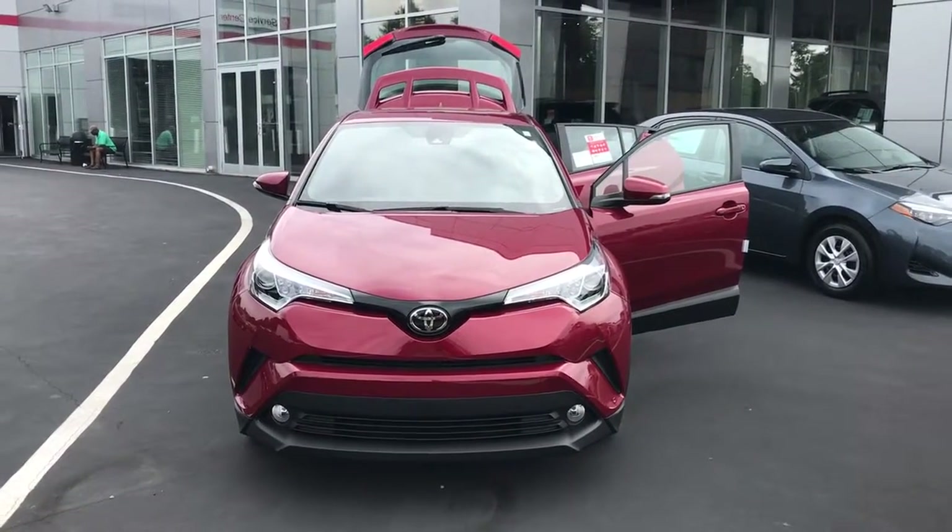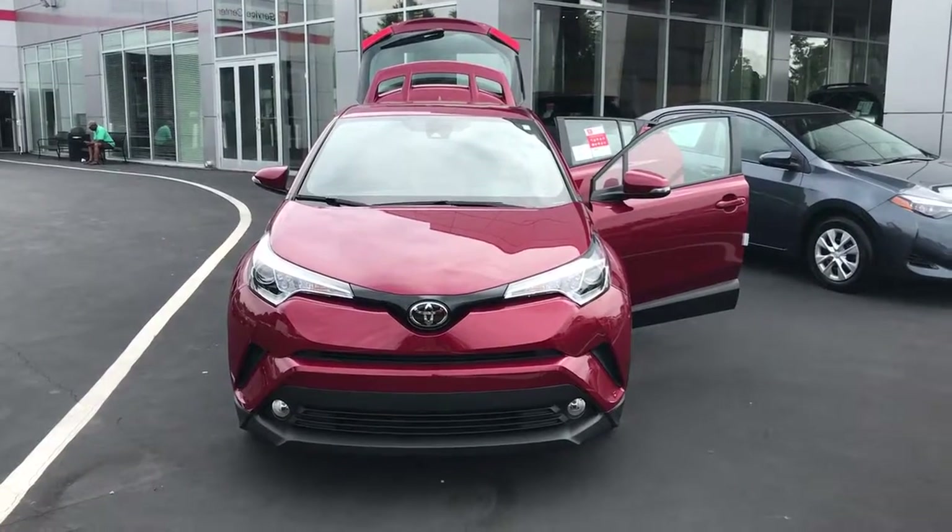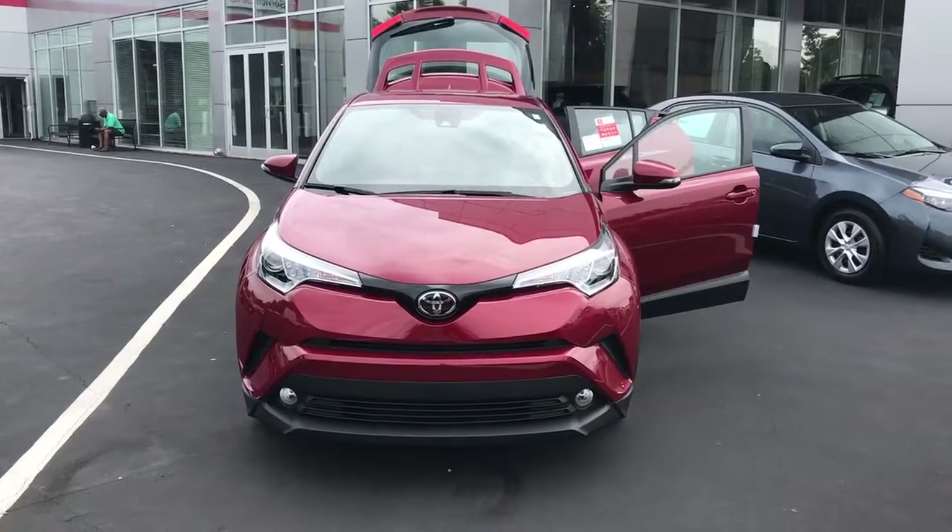Hello, David. This is Wanda with LaGrange Toyota doing a short walk around on the 2018 Toyota CHR.